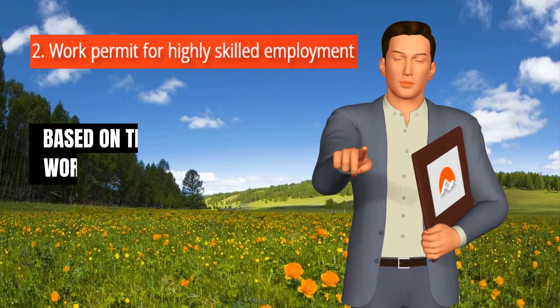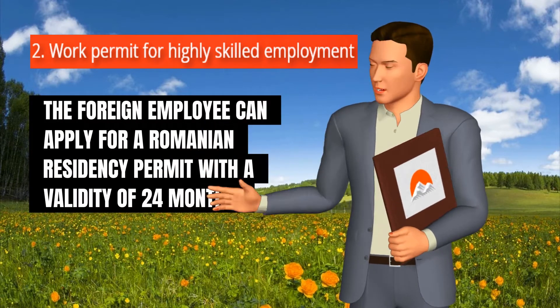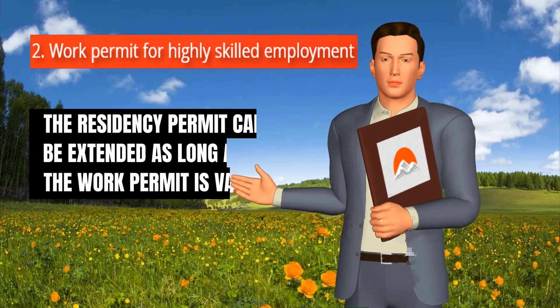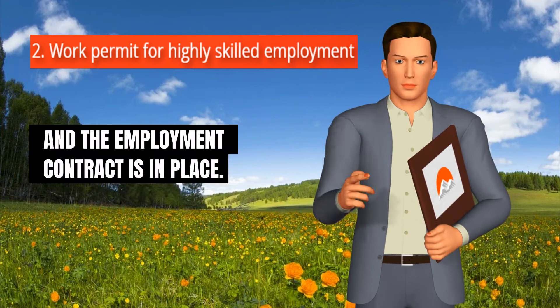Based on this type of work permit, the foreign employee can apply for a Romanian residency permit with a validity of 24 months. The residency permit can be extended as long as the work permit is valid and the employment contract is in place.